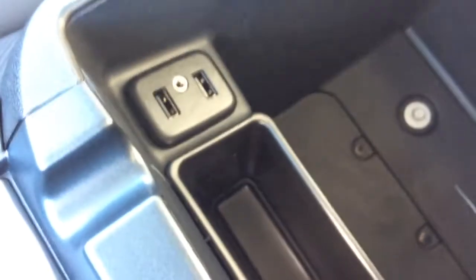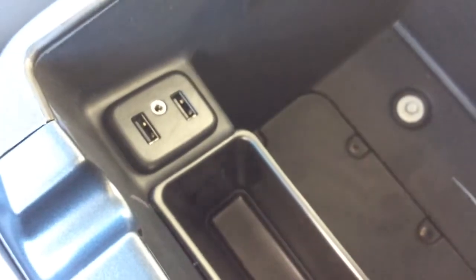Just below that, you've got more storage compartments and your dual cup holders. You do have your wireless charging capabilities. Inside, you'll find lots and lots of storage, plus a little compartment right there. Beside that, you have two more USB inputs that also double as your MP3 inputs, and you also have your auxiliary input.